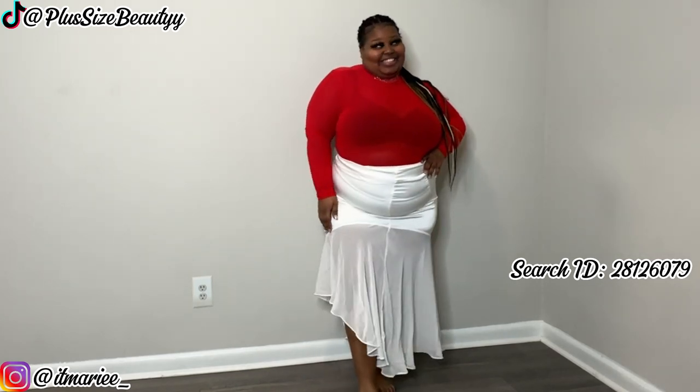Again, everything can be found in the description box down below, so y'all gotta watch where to go because this is so cute.